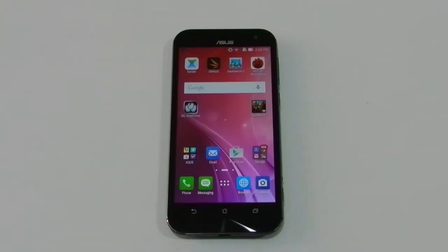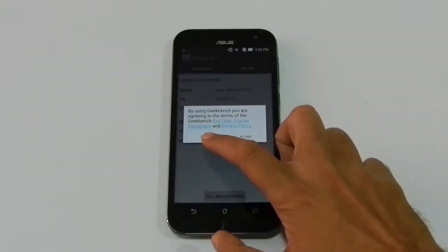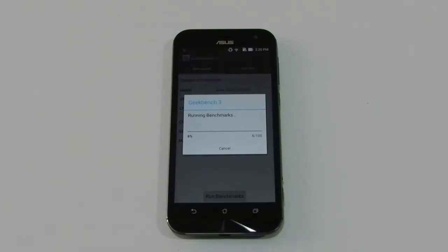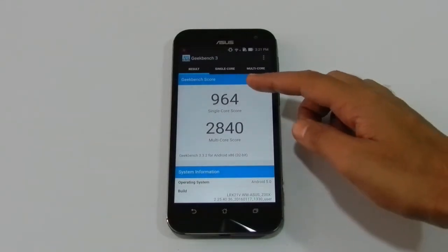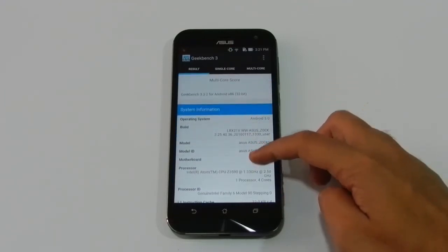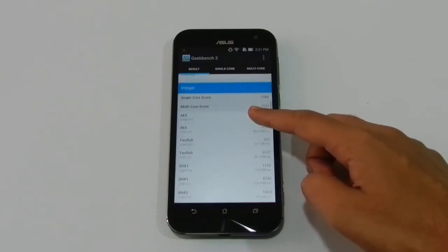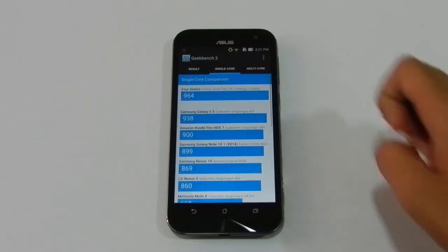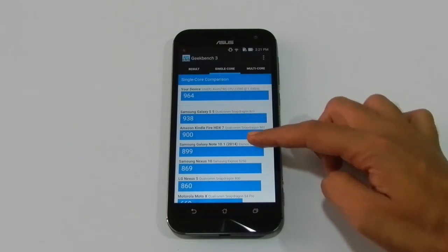Now let's run our final benchmark tool, the Geekbench 3. Here are the results of this test: single core score is 964 and multi core score is 2840. Let's see how it compares with other devices. As you can see, this device is better than Samsung Galaxy S5, Amazon Kindle HDX7, and the rest.